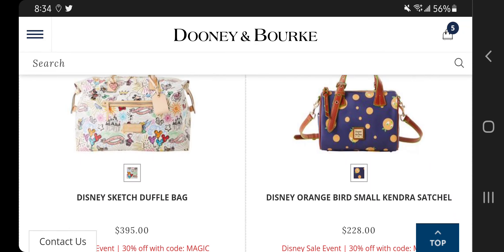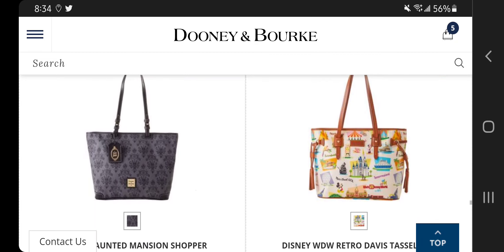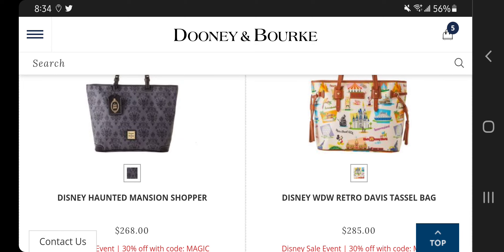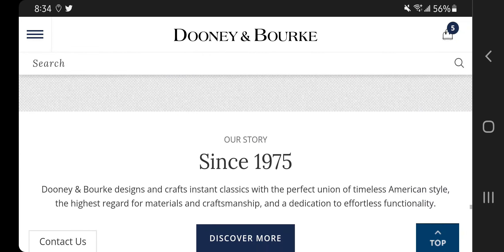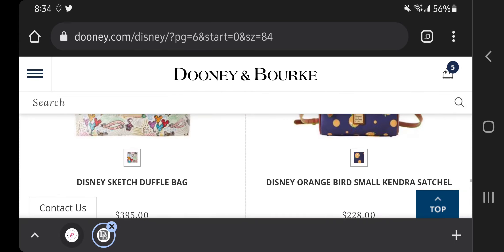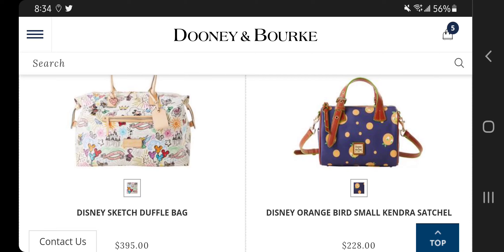This orange bird small Kendra satchel — I think it would be really cute for a kid, I really do. The retro Davis tassel bag — oh wow, that is definitely a bag to probably acquire if you like Disney. And that's pretty much it. I am going to look at this a little bit closer, but I just want to make you all aware that this exists — so stay tuned for the next video.